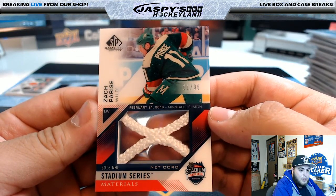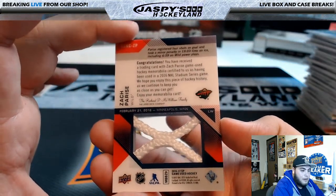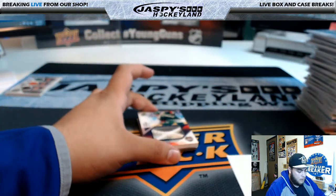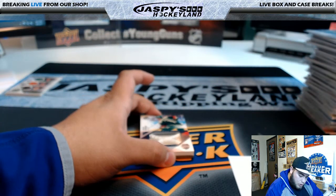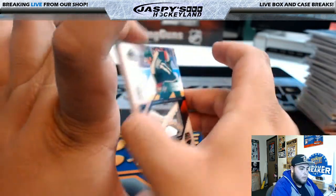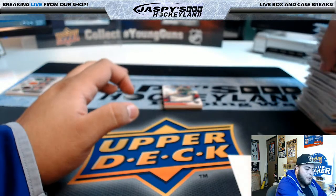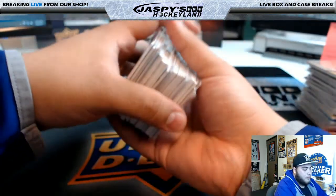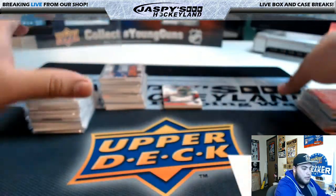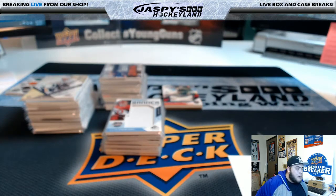Last hit — it's a net cord card! Zach Parise for the Minnesota Wild, 11 of 35. 2016 NHL Stadium Series Materials — that is a net cord. Nice net cord. Aaron Bliss with the hit right here. Alright guys, that was it — 10 box break of SP Game Use Pick Your Team Number 4. We have a two box break of SP Game Use in the site, down to single digits, and also a random team break. Go to jazzbasehockeyland.com.